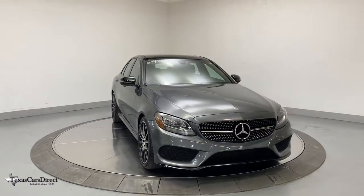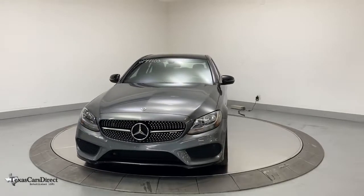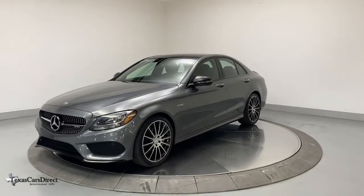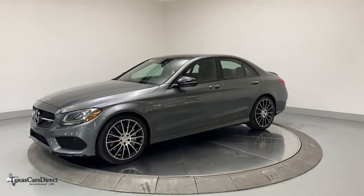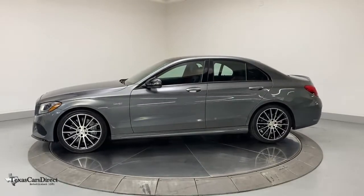Enjoy the view of this 2018 Mercedes-Benz C-Class. With less than 50,000 miles on the odometer, this vehicle provides excellent value. This boldly stylish C300 sedan prioritizes power, efficiency, and refined luxury.